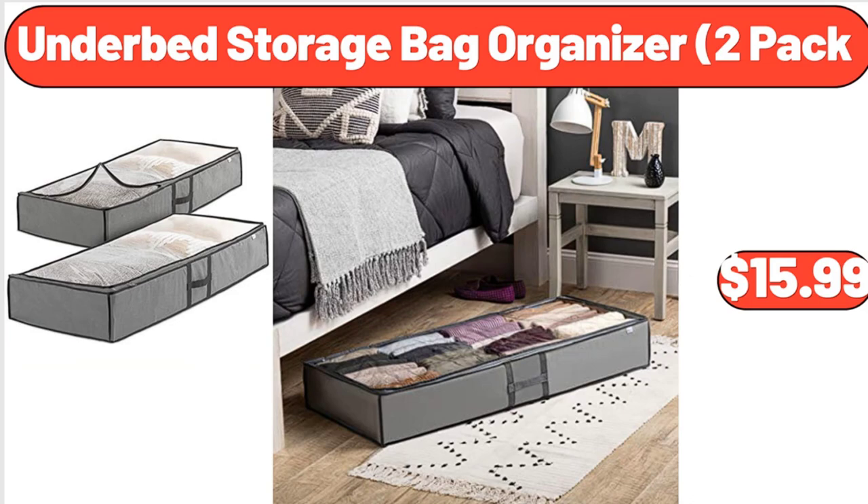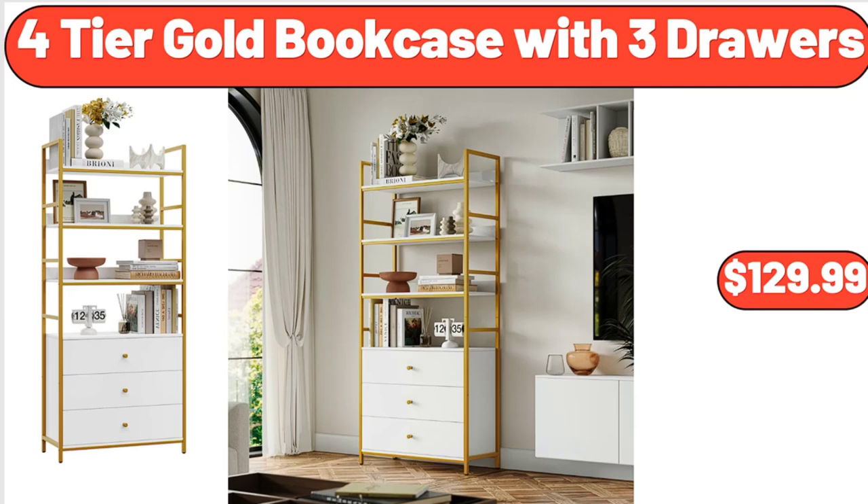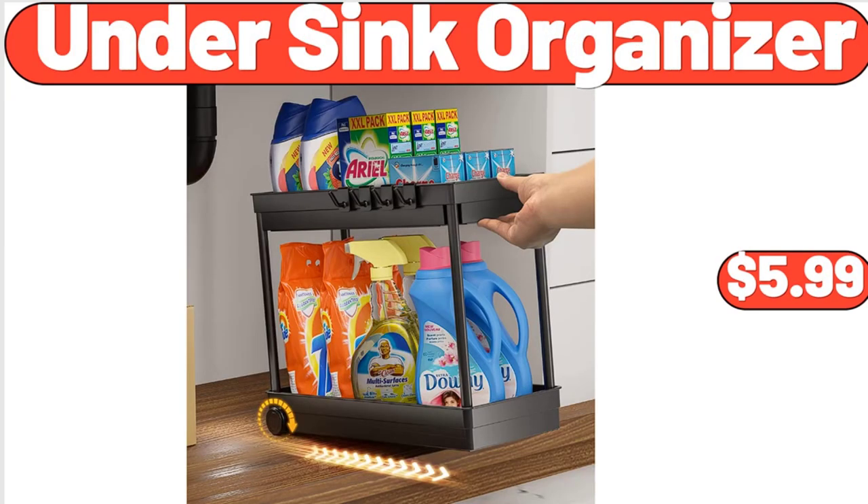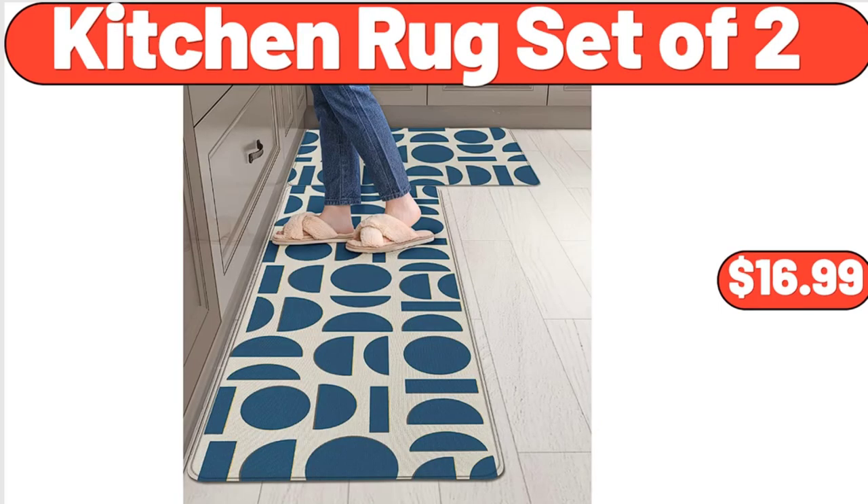Under Bed Storage Bag Organizer, 2 Pack, $15.99. 4 Tier Gold Bookcase with 3 Drawers, $129.99. Vertical Garden 5 Tier Raised Garden Bed Planter Box, $57.99. Under Sink Organizer, $5.99. Kitchen Rug Set of 2, $16.99.